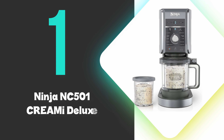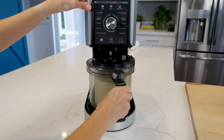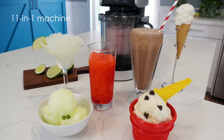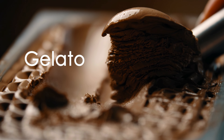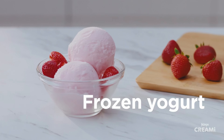At number one, we have the Ninja NC-500-1 Creamy Deluxe. The Ninja Creamy Deluxe is a versatile and efficient ice cream maker that can create a wide variety of frozen treats. This 11-in-1 machine offers an impressive array of functions, including ice cream, sorbet, gelato, milkshake, and new additions like Italian ice, slushy, and frozen yogurt.